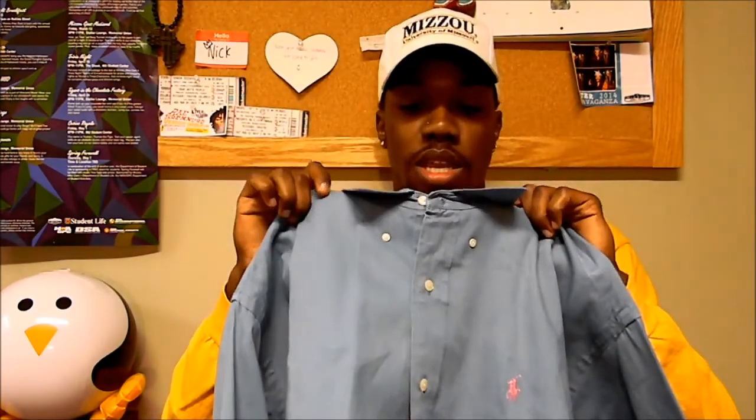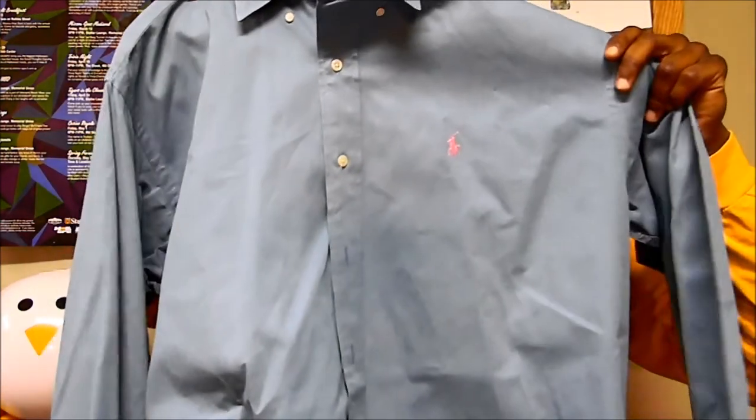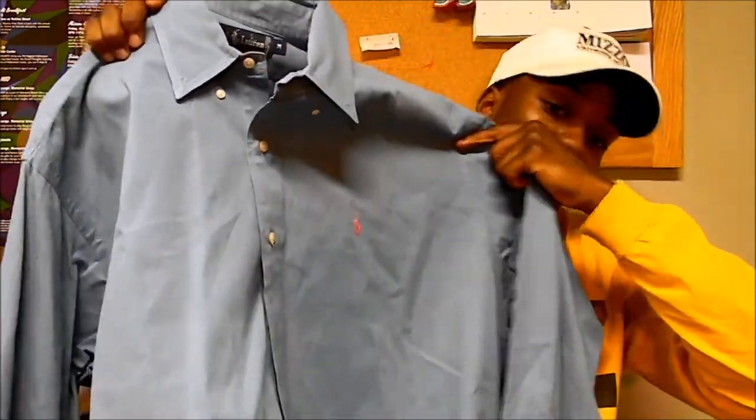This next item I'm definitely going to sell because you guys know I don't wear Ralph Lauren. But it's a nice shirt — it's cotton, not a dress shirt, but it kind of feels like one. It's a nice blue color and it has the pink pony on it. This is a size medium.